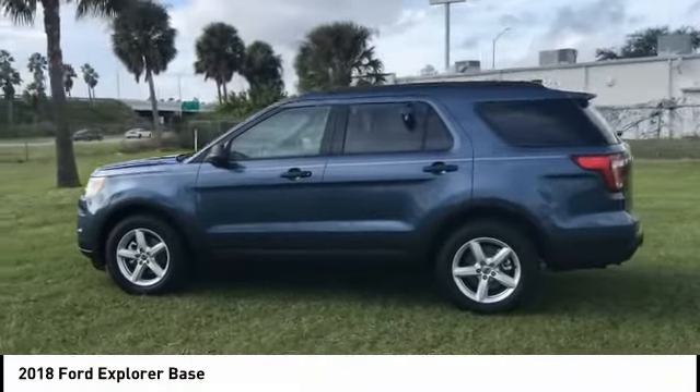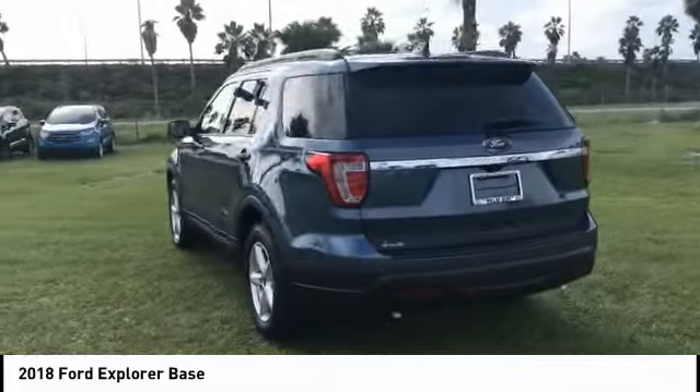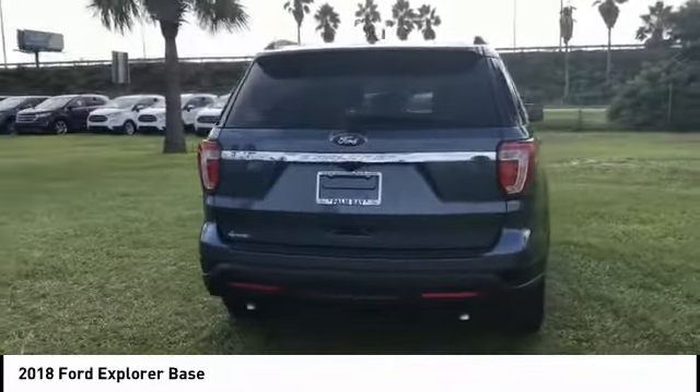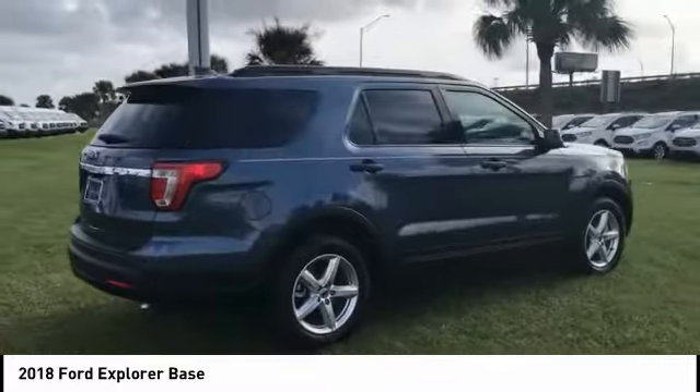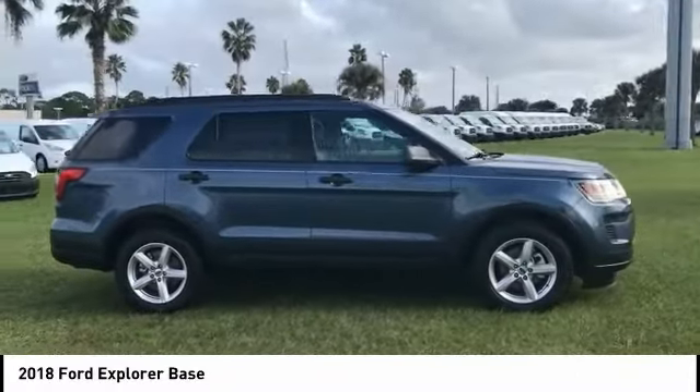Make a great choice today with the 2018 Explorer. You've got a lot of capabilities to call on in a Ford Explorer. Don't underestimate your choices — it is priced below $30,000. This vehicle has less than 100 miles.